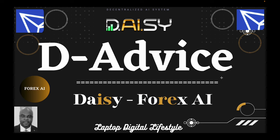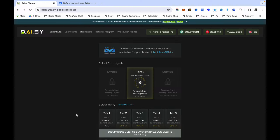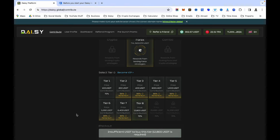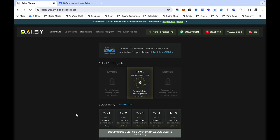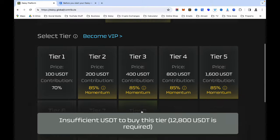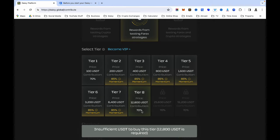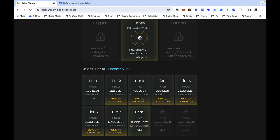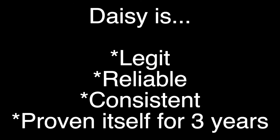Daisy is still standing tall, and they are even launching new projects on the 21st of February. If you don't know when you're watching this, just remember that on the 21st of February they are not going to allow new members to register for Daisy Crowdfunding — the one with tier one, tier two, tier three, up to tier four. Nobody will be able to join after the 21st of February. They are not moving or extending the date, so if you don't join between now and then, you will miss out.